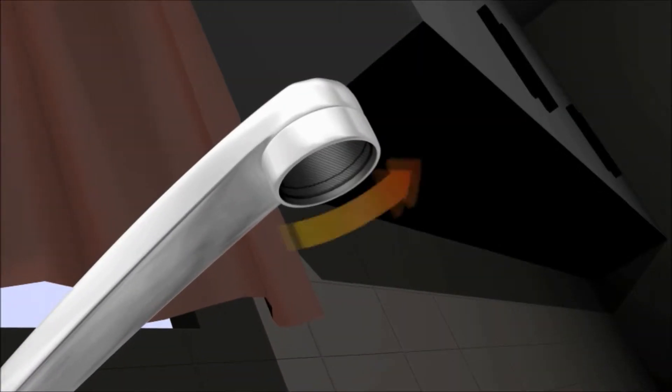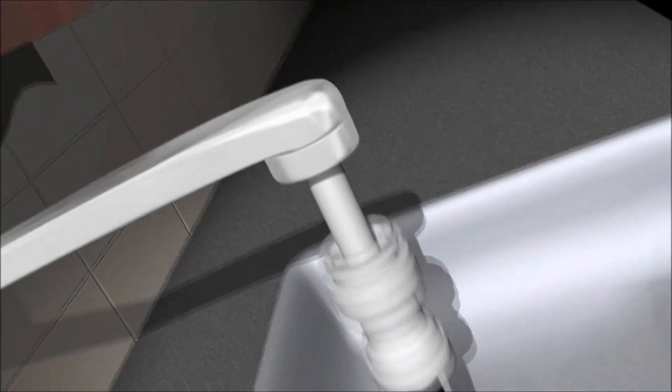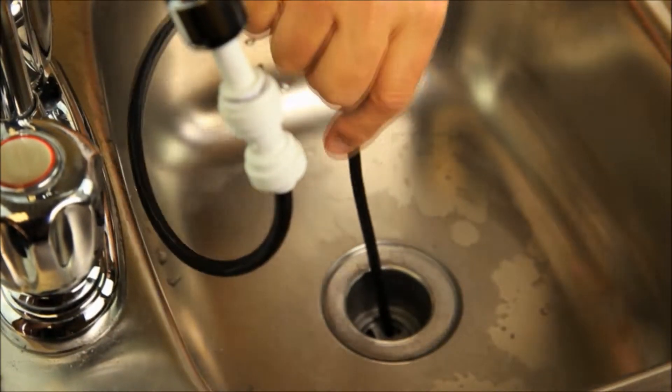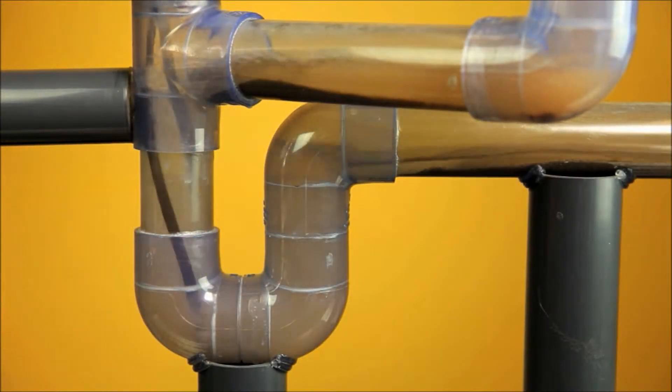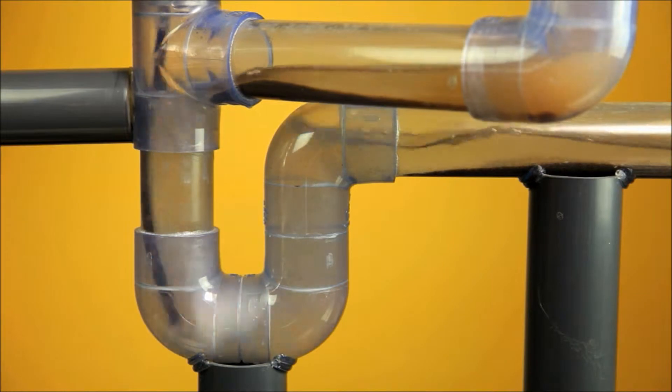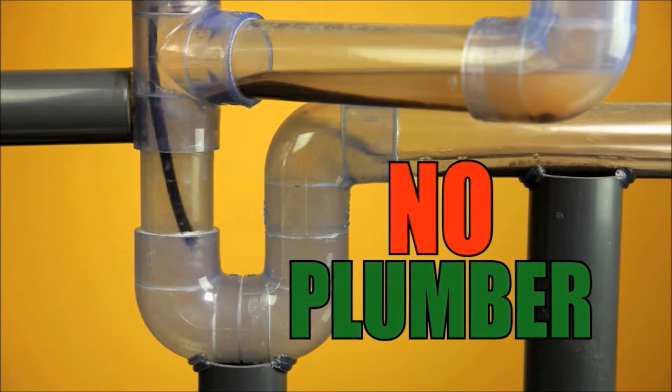Here's how it works. DrainFX's unique faucet coupler attaches to your tap, turning it into a powerful pressure washer. DrainFX blasts a jet of high pressure water into your drain, instantly breaking up clogs and debris and washing it away. With no tools, no chemicals, no mess, and no need to call the plumber.